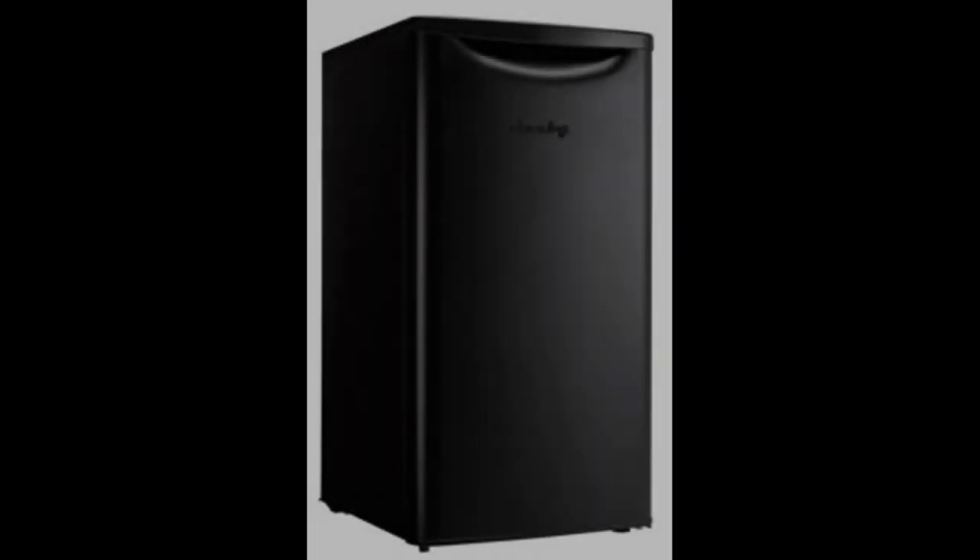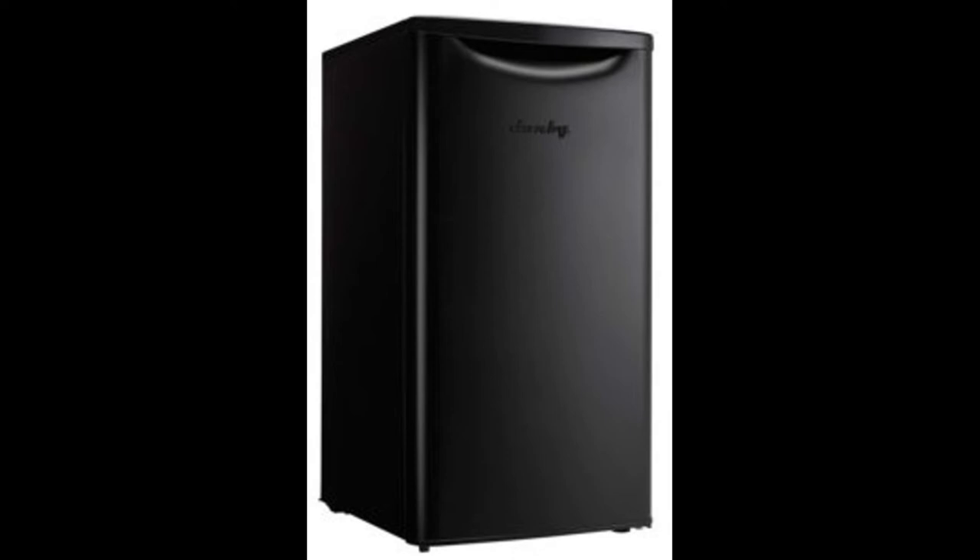Coming in at number 4: the Danby DAR033A6BDB 3.3 cubic feet compact all refrigerator. This is certainly the best small beer fridge you're going to find in terms of design features. There are very few mini fridges that come close to the attractive and modern design offered by this option. While the price is not as low as some others, consider the 3.3 cubic feet internal capacity along with the worktop featuring scratch-resistant, high quality material. On the inside you'll find a number of glass shelves, and in addition to the default black color, the fridge is also available in various other colors.